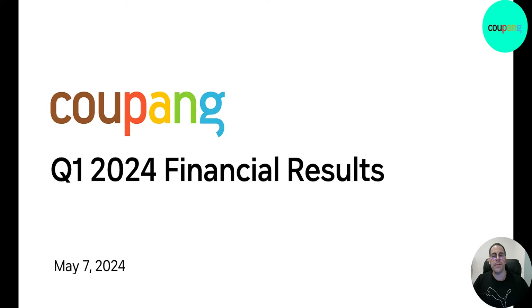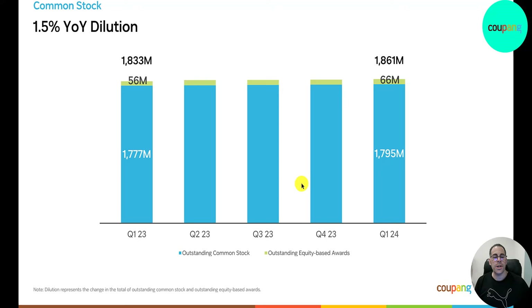Let's go through their first quarter financial slides. The first slide shows their shares outstanding — $1.78 billion in Q1 2023, now about $1.8 billion. So they're adding shares but not too much. Equity-based awards have gone up from $56 million to $66 million — that's the same as stock-based compensation, a way to subsidize employees with equity.